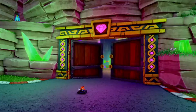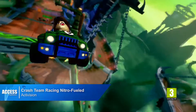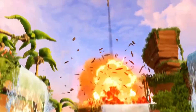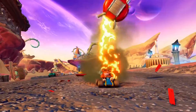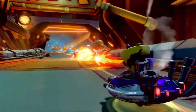First up this week is Crash Team Racing Nitro Fueled, the remake of the PlayStation 1 karting classic that's available on the store from Friday. Nitro Fueled includes all the tracks from the original Crash Team Racing as well as those from PS2 follow-up Nitro Kart, packaged together with online multiplayer and a ton of new customisation options.